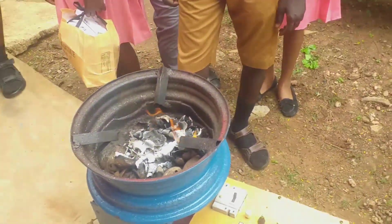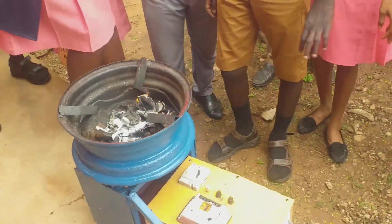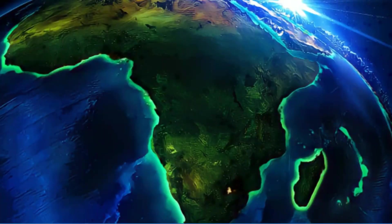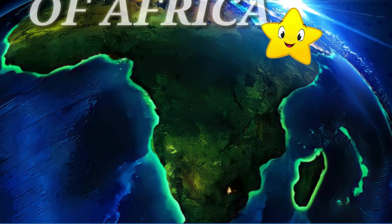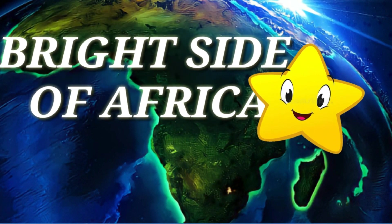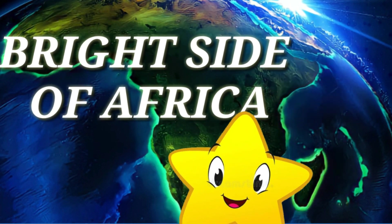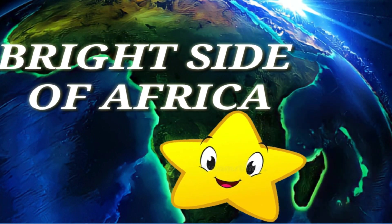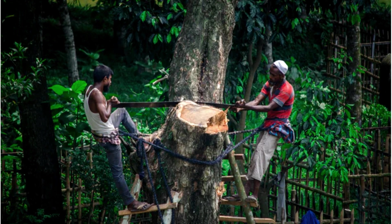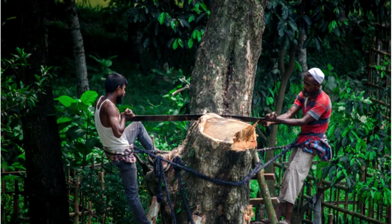Students of Nkranza Senior High Technical School have invented a machine called iCook. Firewood and charcoal provide more than 80% of energy used in sub-Saharan Africa.